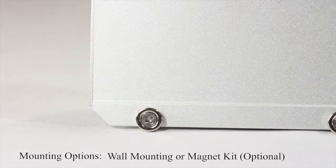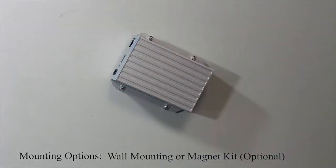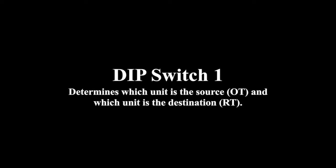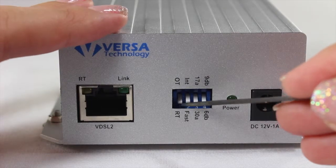Users can wall mount the unit or utilize the included metal magnets. Units can easily be set to OT or RT modes by manually adjusting the proper setting in DIP switch 1.